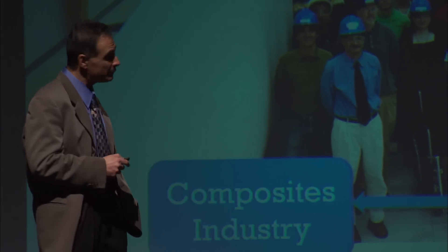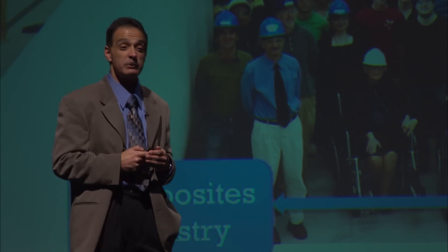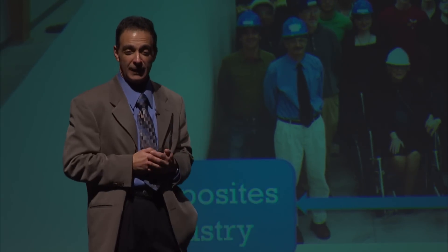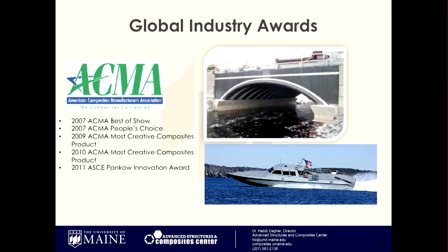The Advanced Structures and Composites Center has about 200 people who work in it. We have the largest structures and materials lab in the United States. What we do is we work with companies across the country and the world to help develop better materials to build things — bridges faster and cheaper, boats faster and cheaper, wind turbines faster and cheaper. We bring advanced materials into construction.